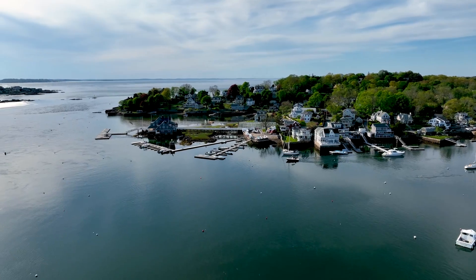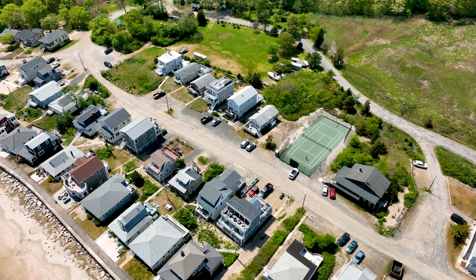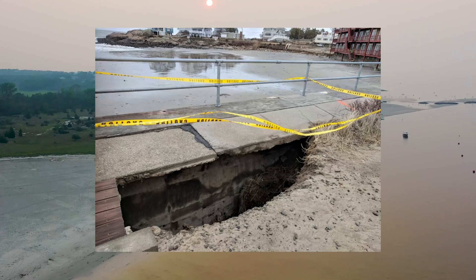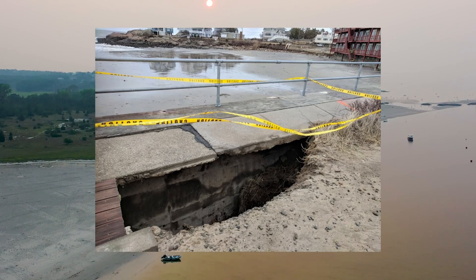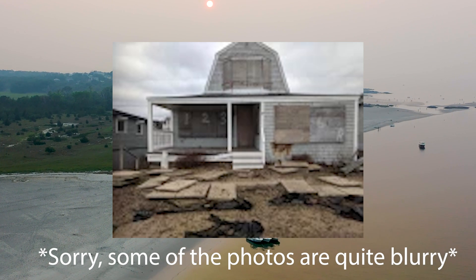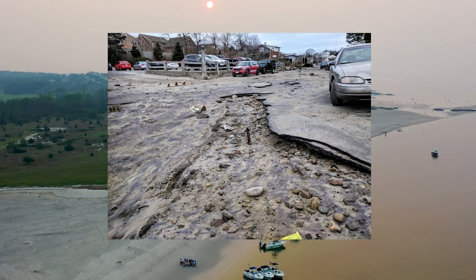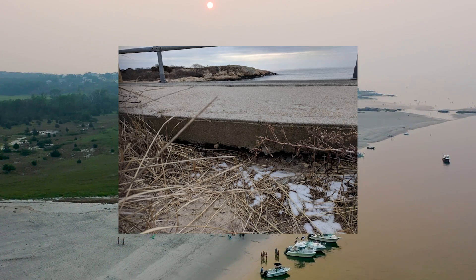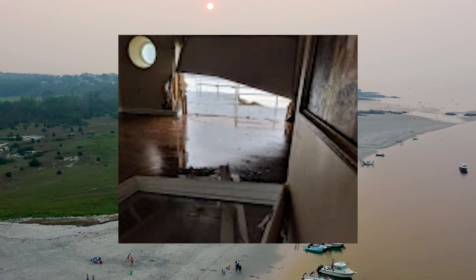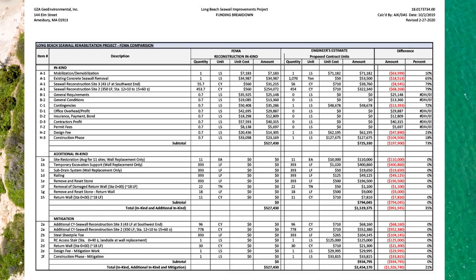If you live in Cape Ann like myself, you know how rough nor'easters and bad storms in general can be for our beaches. Take a look at these pictures of the damage caused by a winter storm to the Long Beach sea wall. This is only the beginning. In the following years, don't be surprised if waves start taking out homes along Long Beach and in areas like Essex. And these storms are costing you lots of money as well.